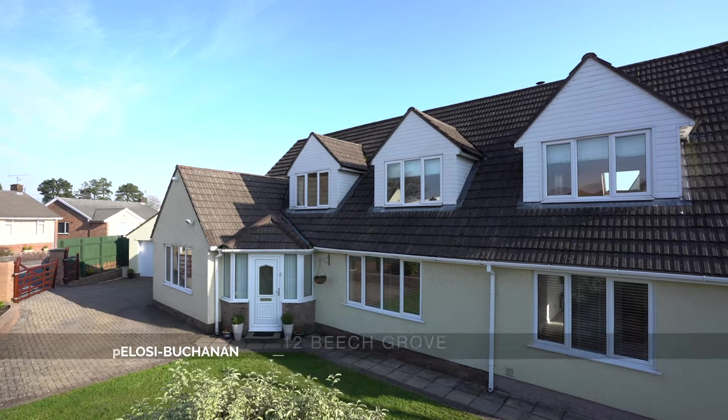Hi, it's Alex, Sales Manager for Arch & Co here, and today I'm delighted to introduce to you this fantastic detached family home located just on the outskirts of the town of Chepstow.